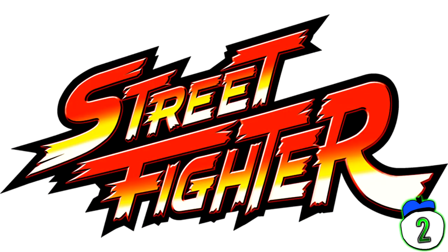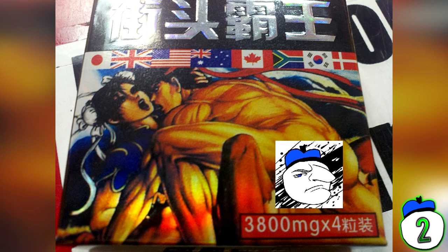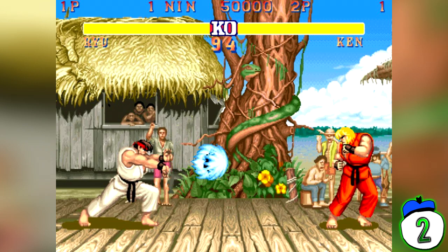Number 2: Street Fighter Sex Pills. Speaking of sex life, if you're disappointed by the unavailability of the NES paddle, we have another product that's sure to help. Here we have Street Fighter themed sex pills that claim on the packet to be better working than Viagra and pose no threat to those who suffer from hypertension or heart disease. Don't forget to buy the Street Overload Pills, because everyone wants to overload in the bedroom.